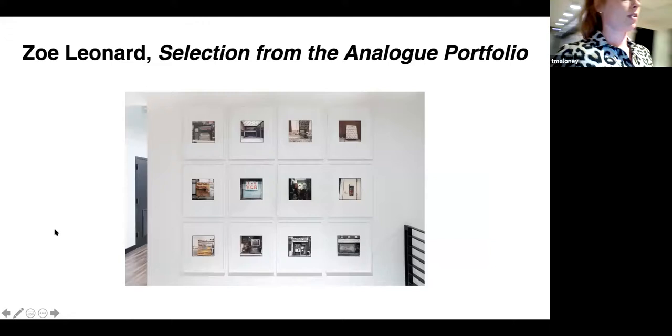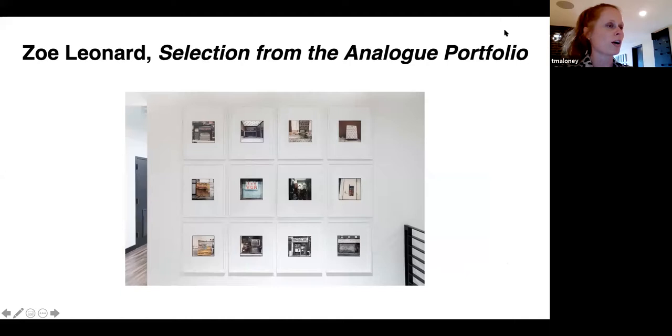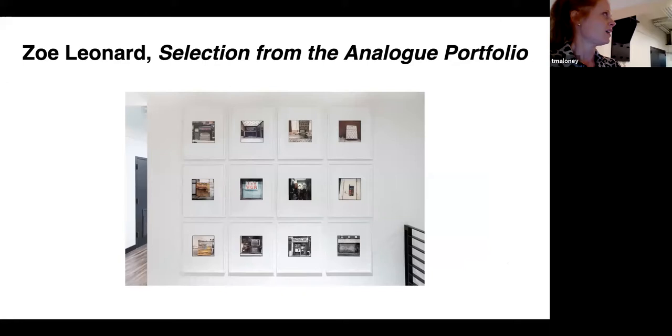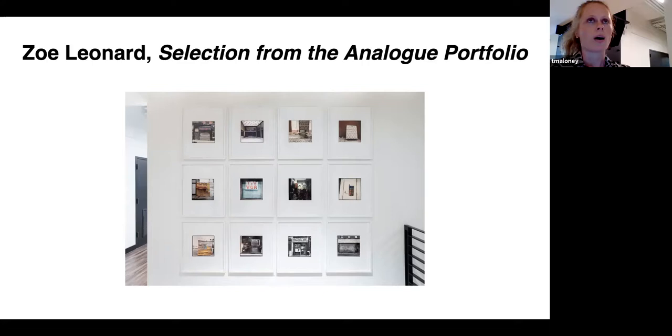Near the elevators is a cozy nook with a sofa — a great spot to do work or read even when you're not using the field house. Here is the Zoe Leonard series. Zoe Leonard is a photographer and all of these photos were taken of storefronts on the Lower East Side of Manhattan in the 1990s as that neighborhood was gentrifying rapidly. These stores were going out of business and she wanted to capture that moment in time for the people getting priced out of their neighborhood. The series is called 'Selection from the Analog Portfolio' and they are dye transfer prints.